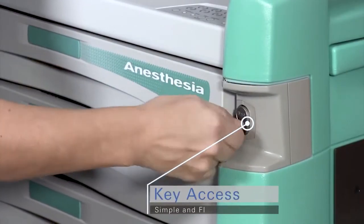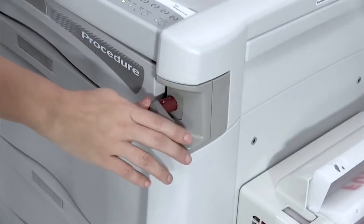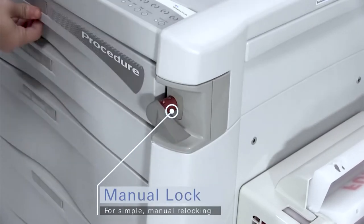Options include simple key access with manual relocking, which offers flexibility for key changes, or, for additional convenience, keyless access with manual relocking.